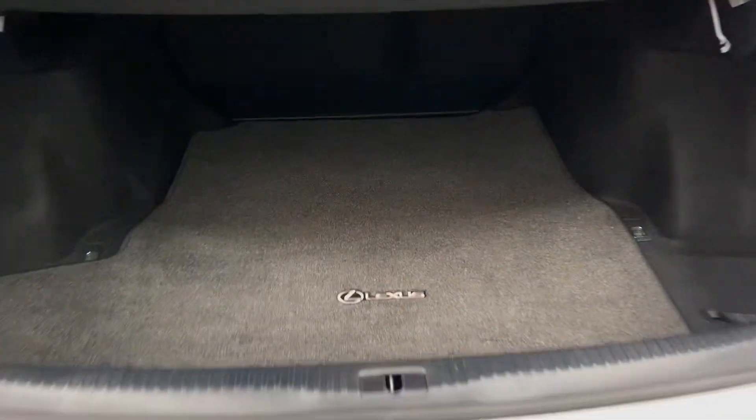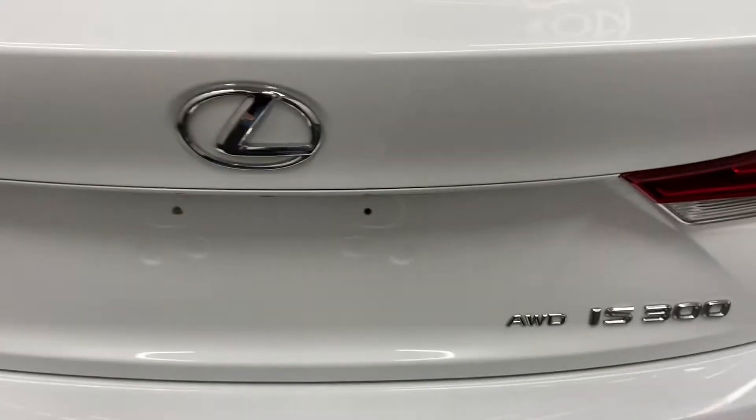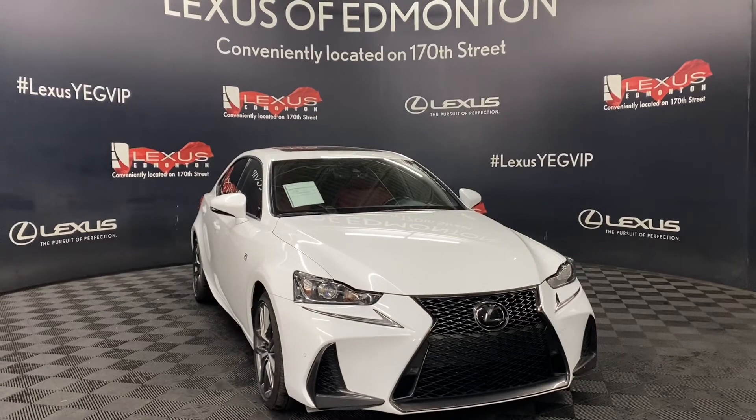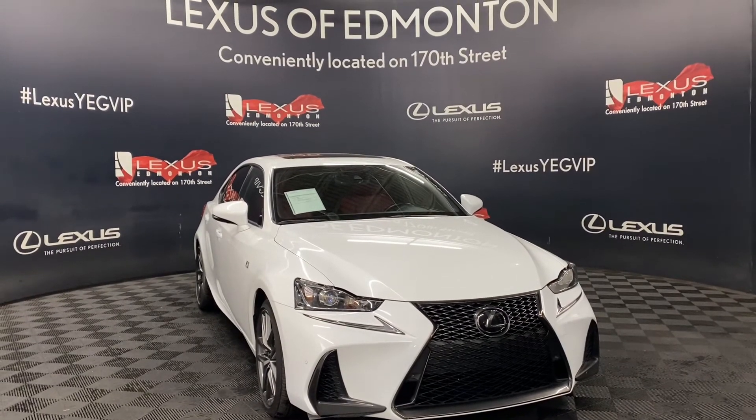And in the rear trunk, you have plenty of space, with your spare tire below and a manual closing trunk. So come down to Lexus Femmington today, where we will find a vehicle best suited for you.